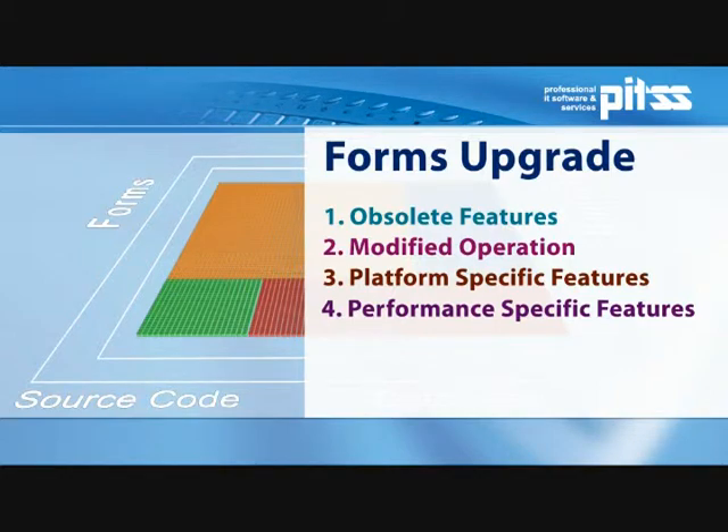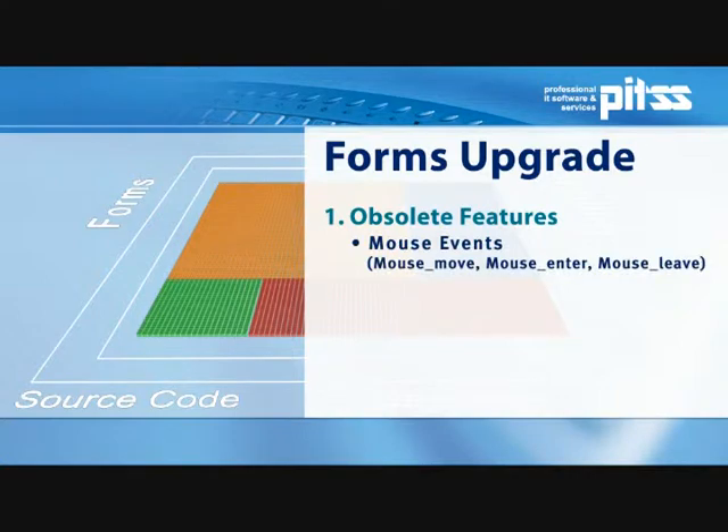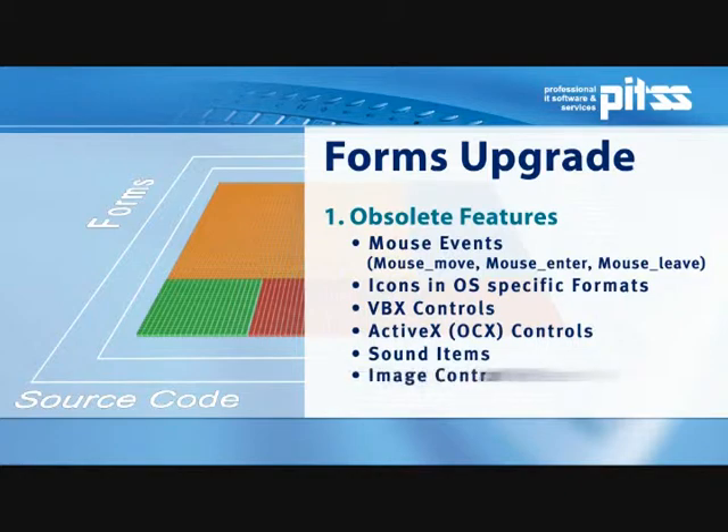Here are some of the functions which are no longer supported. Mouse events, which no longer exist in their familiar complexity. GIFs that can no longer be displayed and require conversion. Window-specific VBX and ActiveX controls must be replaced by workarounds or renewed with JavaBeans. Objects such as sound items or the image control, which have become obsolete, must be removed from the application.